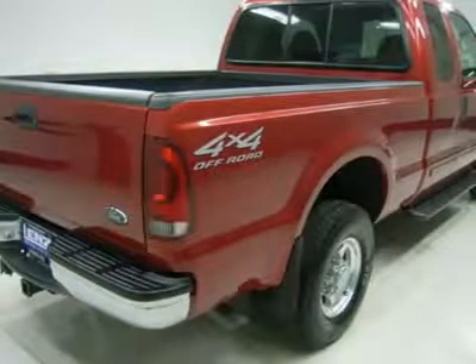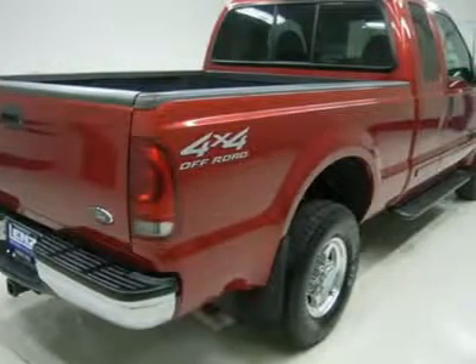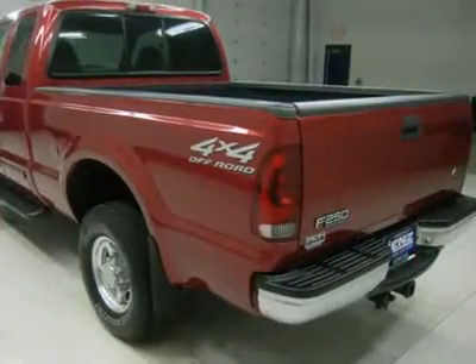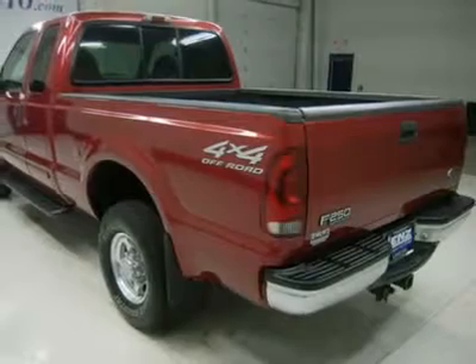CD and tape player. Sliding rear window. Compass, temperature, and mileage display. Tinted windows. Fog lights. Polished aluminum rims. Lariat floor mats. Locking tailgate.